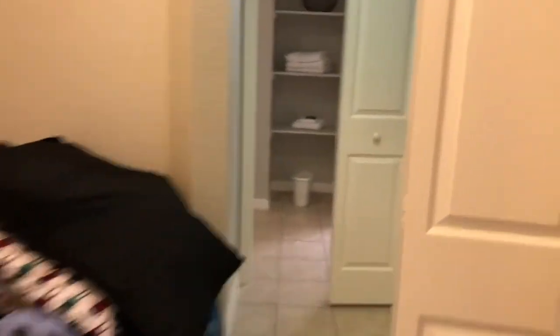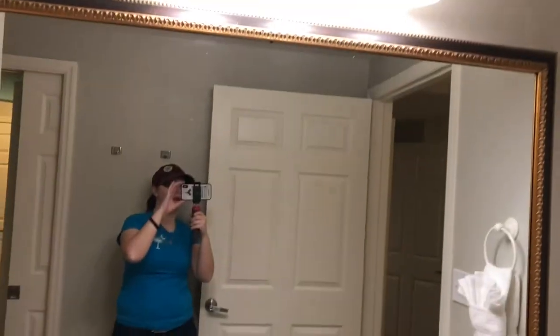So everything we could need. Then over here we have our washer and dryer and some extra supplies. And then in here is my bathroom. We have the little toilet area, we have the shower, our towels, the sink, and the mirror.